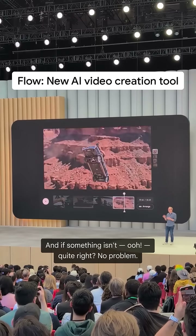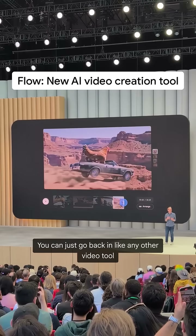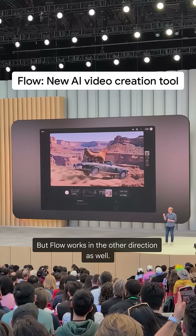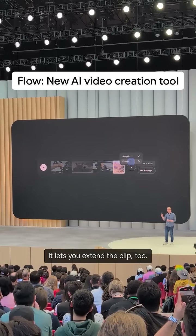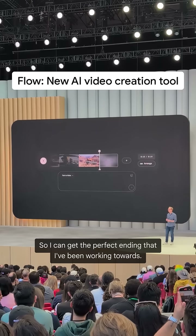And if something isn't quite right, no problem. You can just go back in like any other video tool and trim it up if it's not working for you. But Flow works in the other direction as well — it lets you extend the clip too, so I can get the perfect ending that I've been working towards.